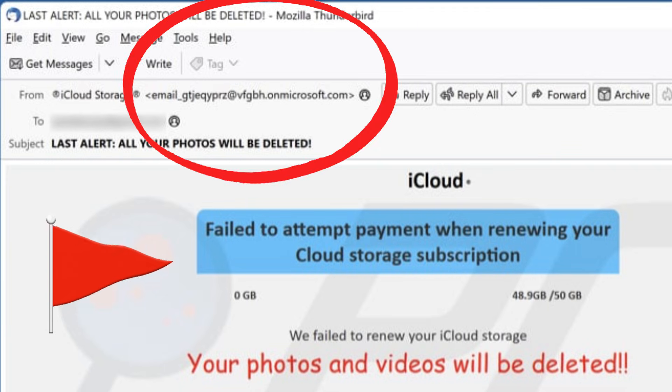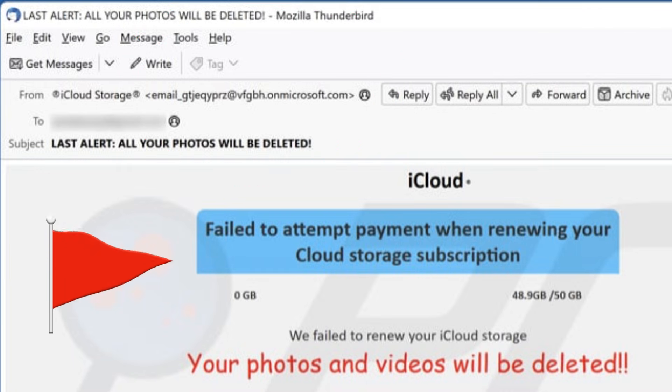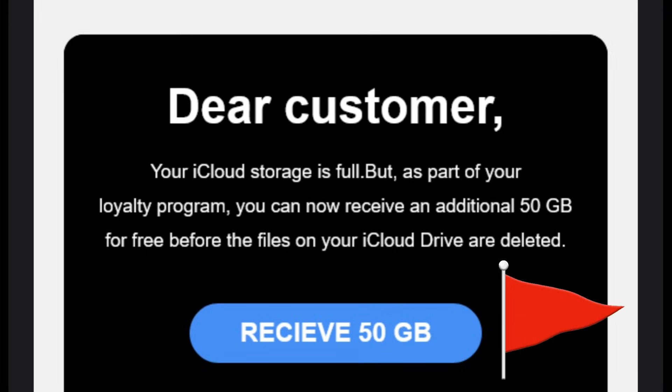Here are some red flags to look for in those emails to see if they're legitimate or not. First, check who actually sent you that email. If the email address is not from @apple.com, that's an immediate sign that it is not legitimate.